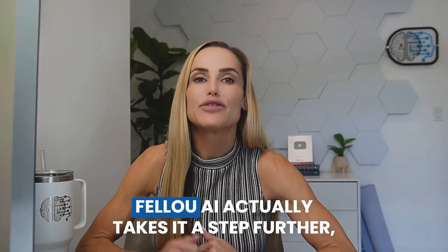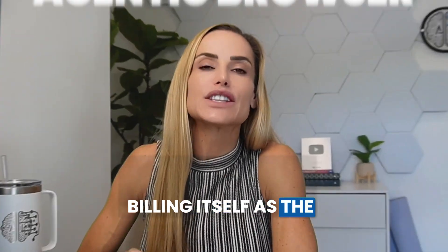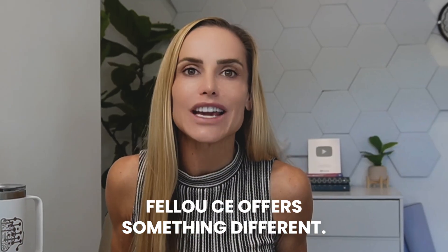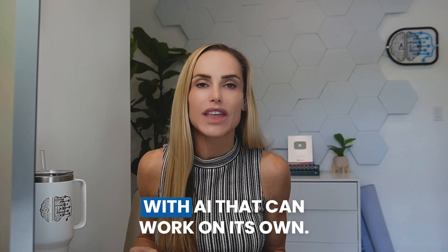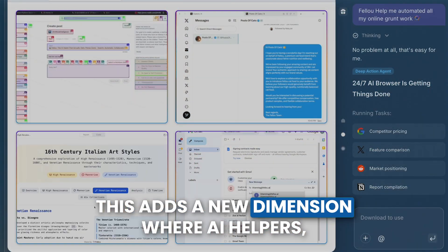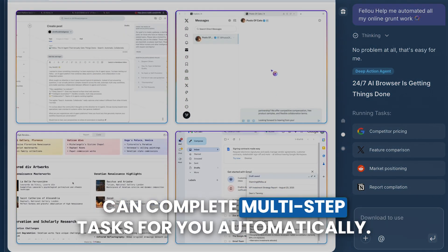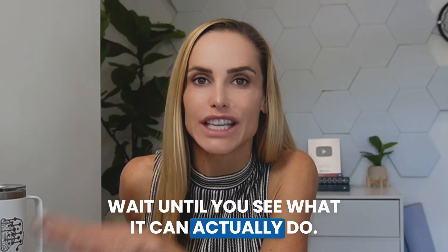But it gets even better. Fellow AI actually takes it a step further, billing itself as the first spatial agentic browser. Unlike regular browsers where tabs are flat and crammed together, Fellow offers something different. It combines 3D interfaces with AI that can work on its own. This adds a new dimension where AI helpers, known as agents, can complete multi-step tasks for you automatically.